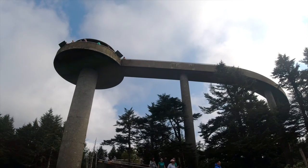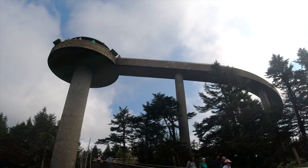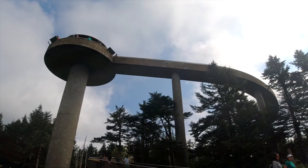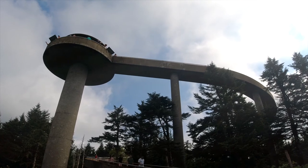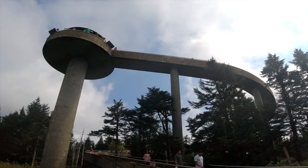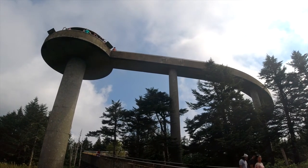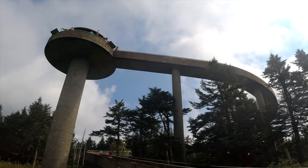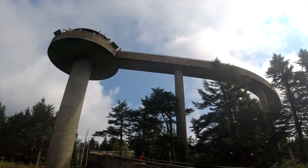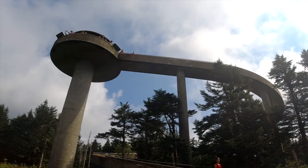This is the tower at Clingmans Dome. It is the highest point in the Great Smoky Mountains National Park — it's also the highest point in Tennessee. After I left the Grotto Falls Trail, I came up here, about an hour's drive. Then it was another half mile to climb up the trail to get to this tower.